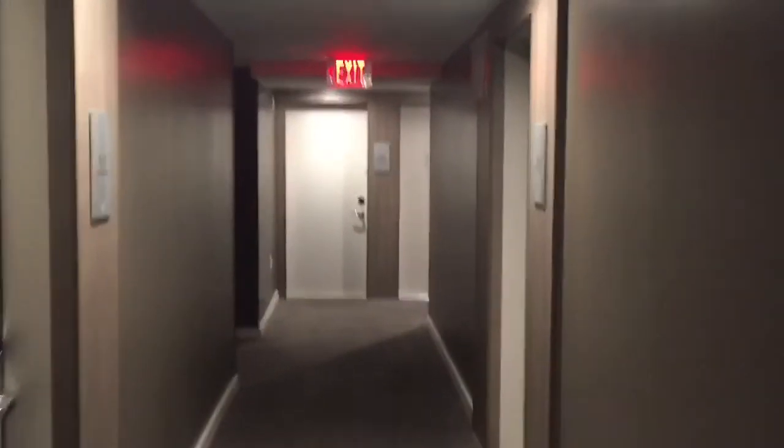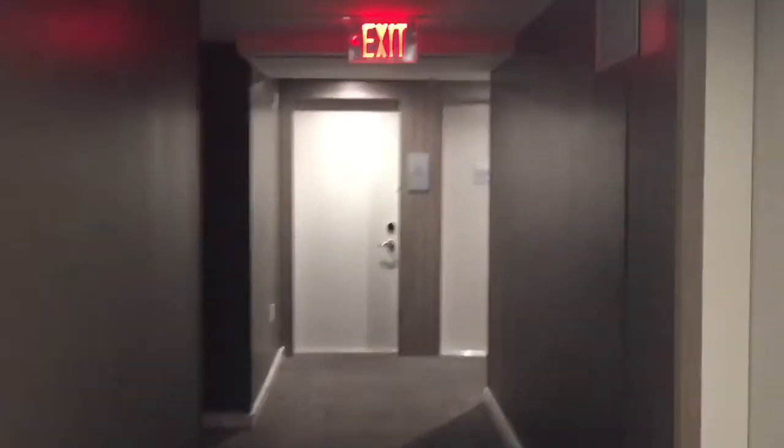This is what a guest floor of the hotel looks like. It's a very, very nice guest floor. Marriott always does a great job with their hotels.